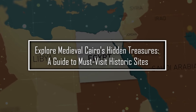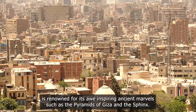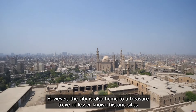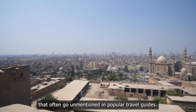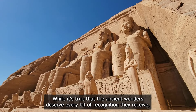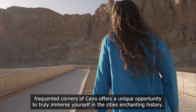Cairo, the bustling capital of Egypt, is renowned for its awe-inspiring ancient marvels, such as the pyramids of Giza and the Sphinx. However, the city is also home to a treasure trove of lesser-known historic sites that often go unmentioned in popular travel guides. While it's true that the ancient wonders deserve every bit of recognition they receive, daring to explore the less-frequented corners of Cairo offers a unique opportunity to truly immerse yourself in the city's enchanting history.